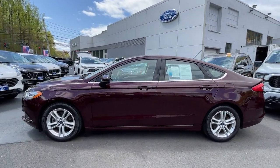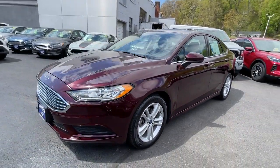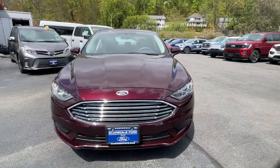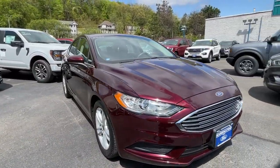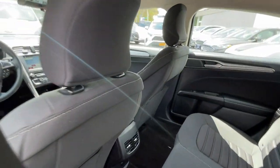These are just some of the great options this vehicle comes with: keyless entry, backup camera, keyless start, power passenger seat, satellite radio, power driver seat, aluminum wheels, Bluetooth connection, steering wheel audio controls, and stability control.